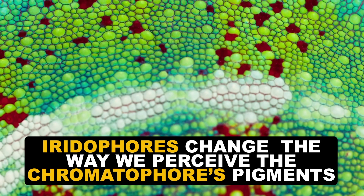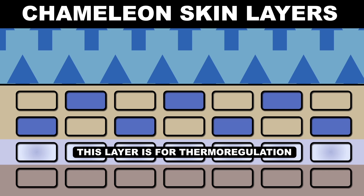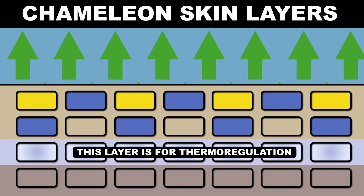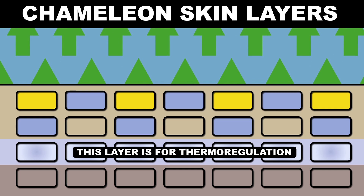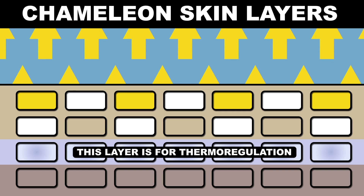For example, the panther chameleon can produce a green color because those resting nanocrystals reflect blue light — pair that with the yellow pigment up above and your eyes perceive green. Then when excited, the blue becomes white, which makes the yellow xanthophores stand out more prominently.